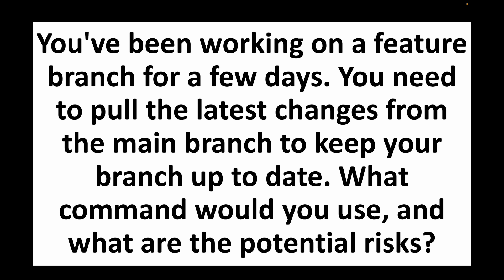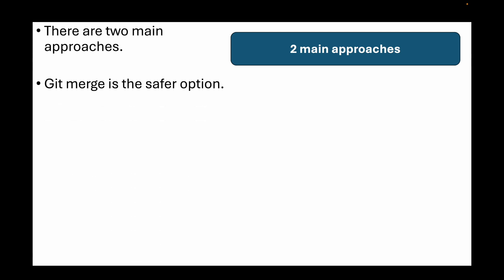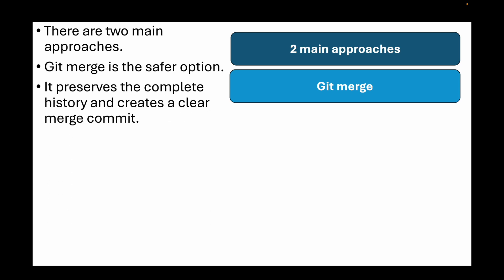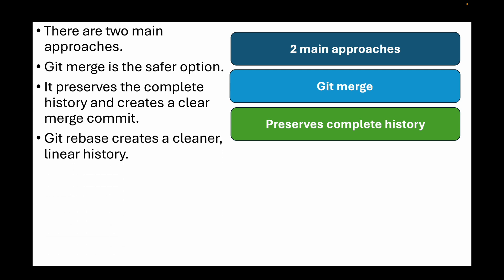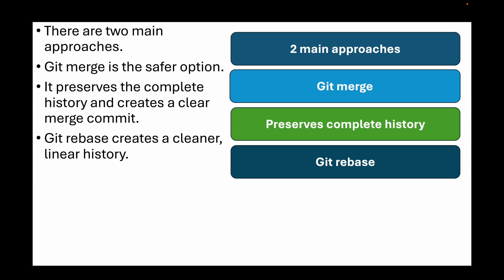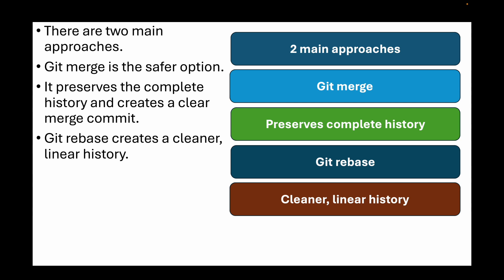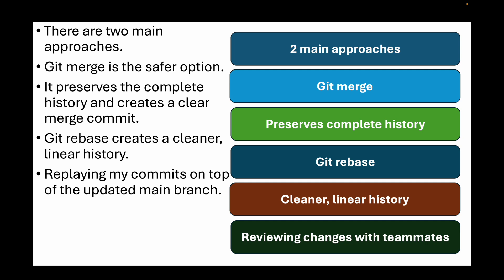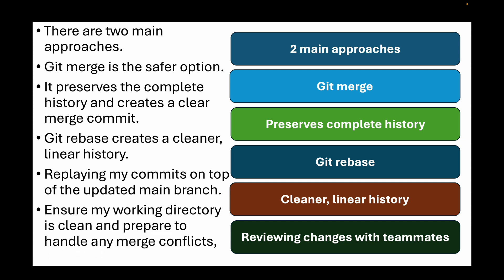The second question is: you have been working on a feature branch for a few days and need to pull the latest changes from main to keep it up to date. What command would you use and what are the potential risks? For keeping a feature branch updated, we have two main approaches. We can use git merge, which is safer for shared development branches because it preserves complete history and creates a clear merge commit. Then there's git rebase, which creates a cleaner linear history by replaying your commits on top of the updated main branch — but only use this for personal feature branches, since rebasing shared branches can cause serious collaboration issues. Before either operation, ensure the working directory is clean and be prepared to handle merge conflicts by carefully reviewing changes with teammates.